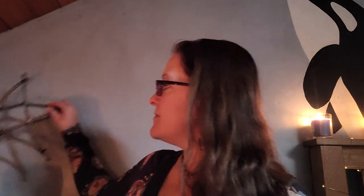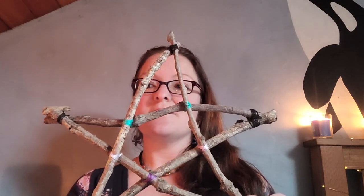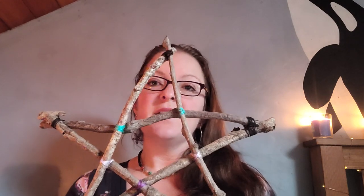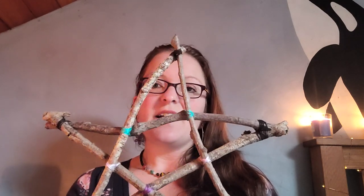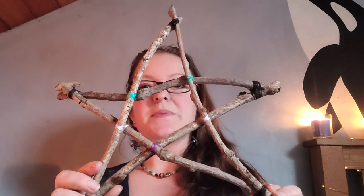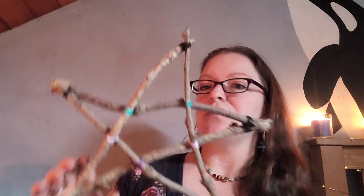I also have this, which I made just out of twigs. Again, I asked permission — I asked the great spirit and the universe if it was okay if I took the twigs — and I brought them home and made this. I love this; it sits next to my altar as well.